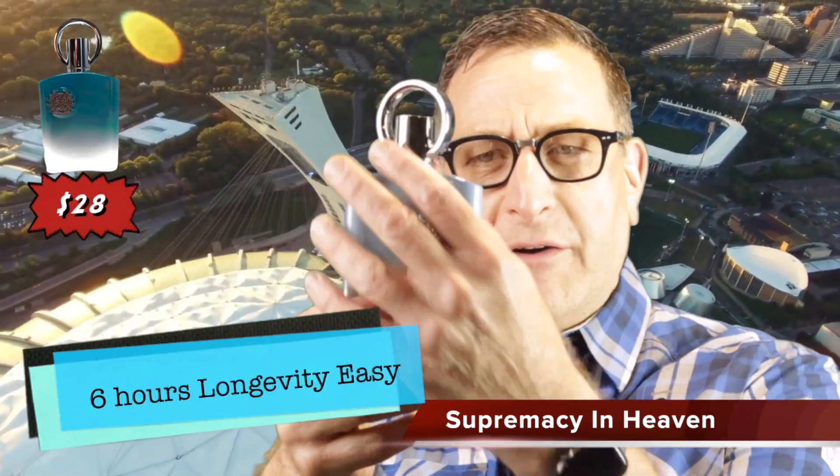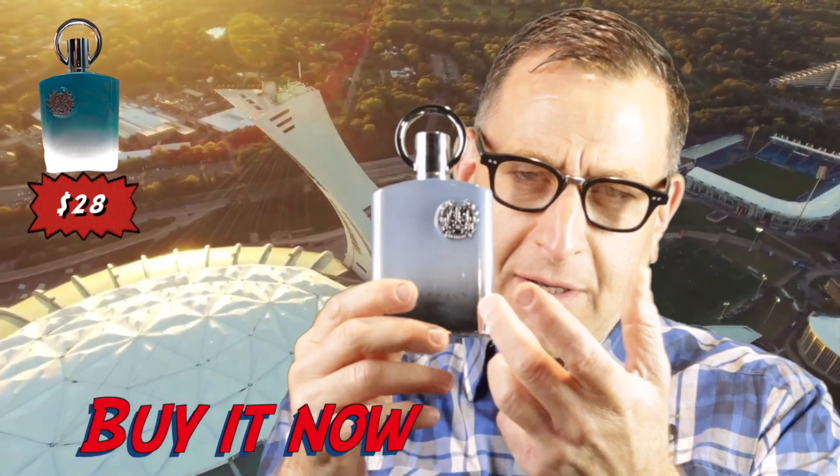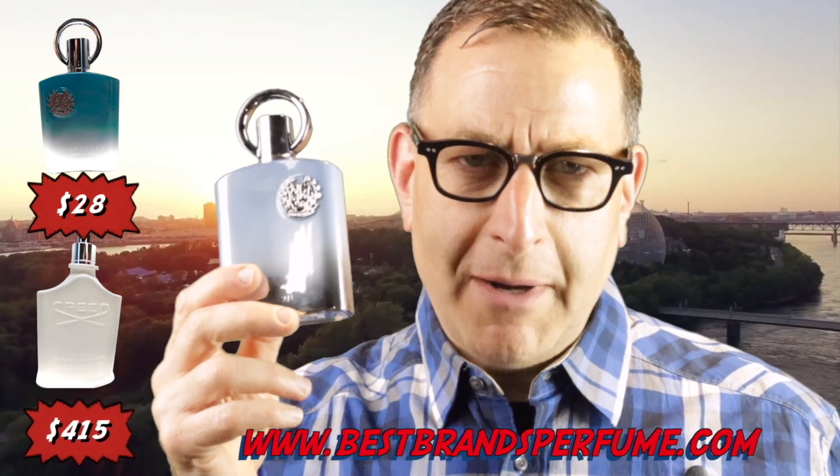If you have an extra $29 or less, try this one called Supremacy in Heaven. It's got lavender, a nice tea note, it's very refreshing, with a very cool glass bottle with a heavy top. It smells very similar to Creed Silver Mountain Water — great for summer.